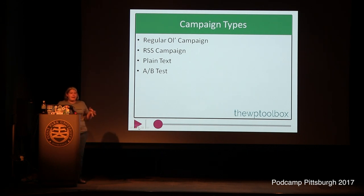MailChimp does four types of campaigns — they call them campaigns. Regular campaign is the basic newsletter or e-blast. You can also do an RSS campaign, where people can subscribe to your blog posts by email. You set up the template in MailChimp, tell it how often to check the feed — every week, every day, every month — and at that designated time, anything new in the feed will automatically be sent out to your list in your branded mail template.